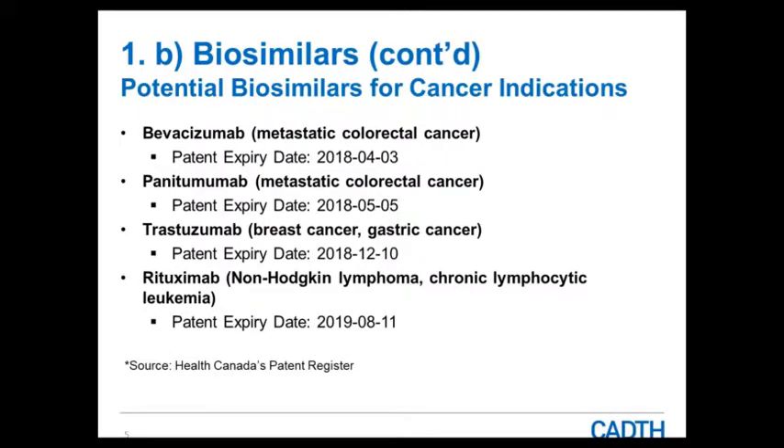Here are some examples of biosimilars expected in Canada. For cancer indications, bevacizumab and others have patents expiring in 2018 and 2019. The EMA — the European Regulatory Agency — and the FDA in the US have already approved some of these agents, reflecting differences in patent expiry timing across countries.